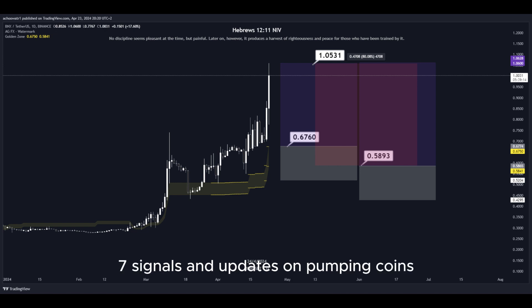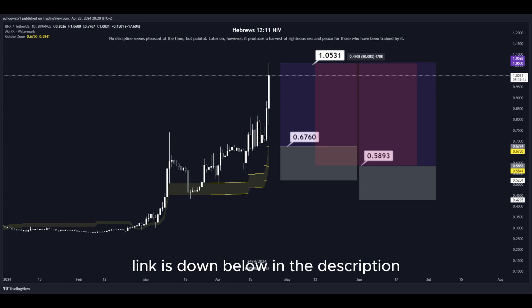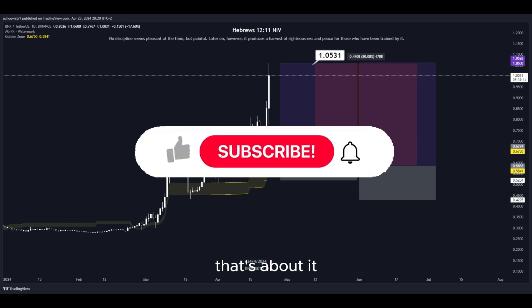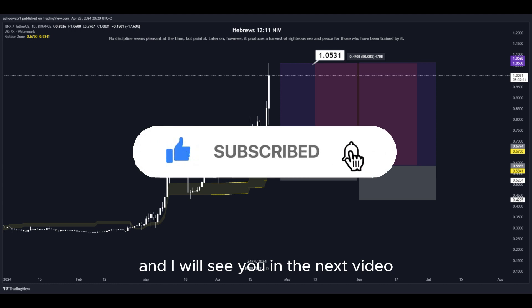For more signals and updates on pumping coins, which I cannot provide in real time here on YouTube, make sure to join my Discord server — the link is down below in the description. That's about it. Hit the subscribe button if you haven't yet, and I will see you in the next video. Thanks for watching.